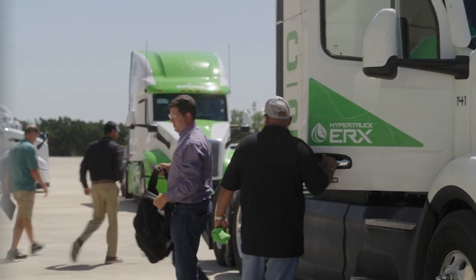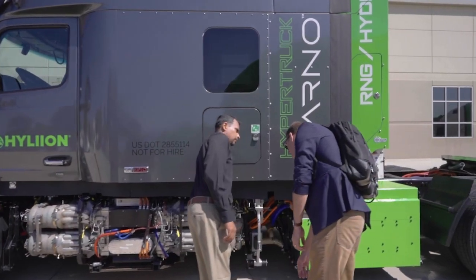Hopefully when people leave here they have a full understanding of what the journey is that we're on. The other great thing is this is awesome for the employee base — having all these individuals come in who are supporters of Hyliion really allowed our team to see that people are really rooting for what we're doing here.